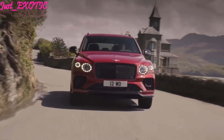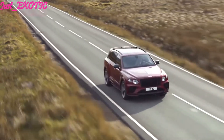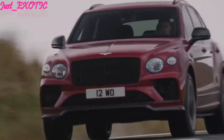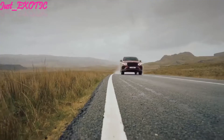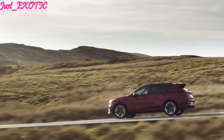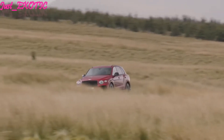A sporty-looking S model joins the range for 2022 that incorporates many of the top-end Speed model's design cues, but is powered by the 542-horsepower V8 that serves as the Bentayga's base engine. A sport-tuned suspension, 22-inch wheels, and a sport exhaust system give the S model an edge over the base V8 trim.